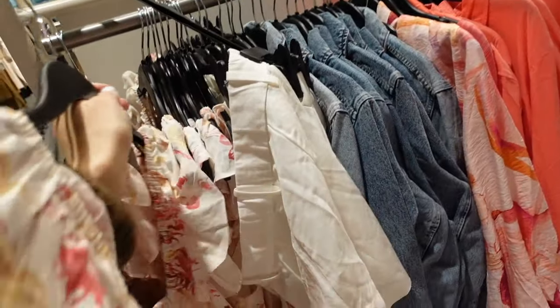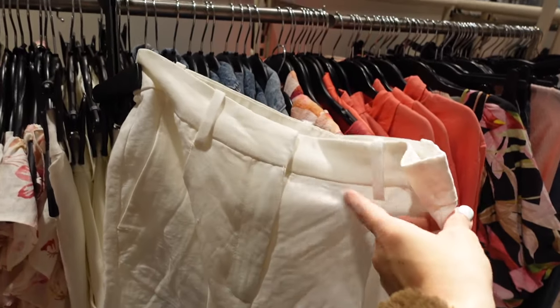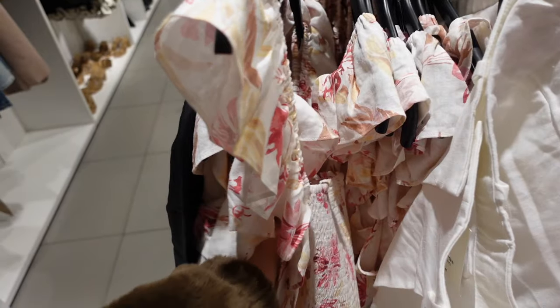They have it with the linen white shorts — these have that side button zipper, pleating, relaxed fit. $24.99 for the shorts and the top is $20.99.